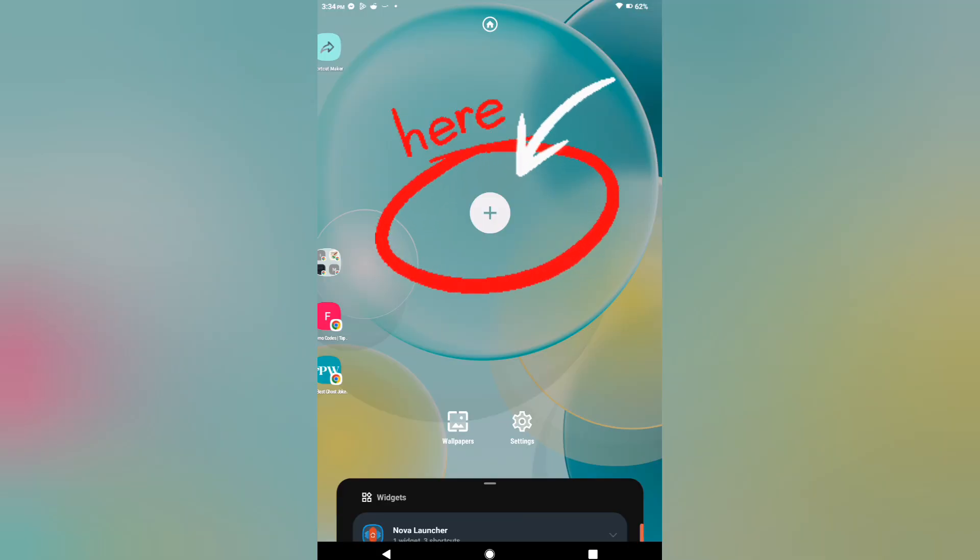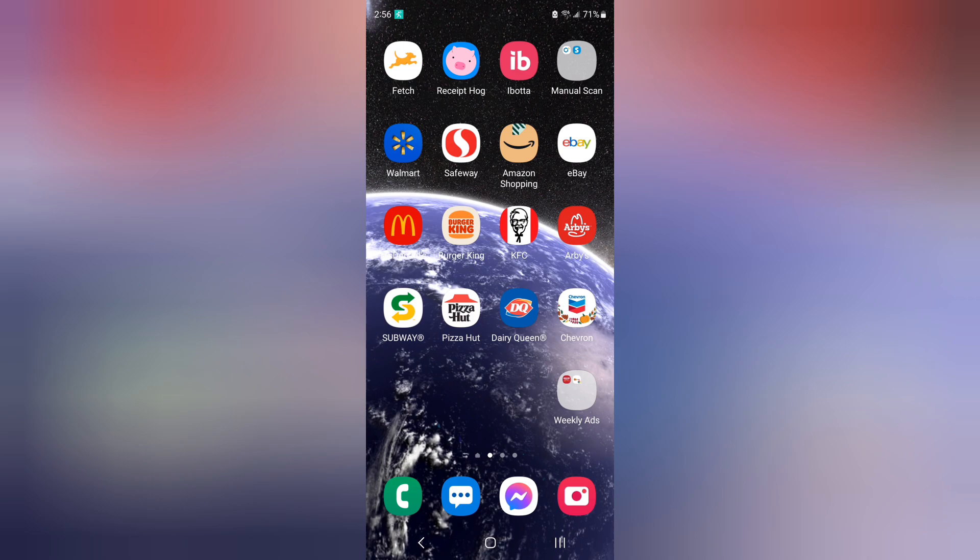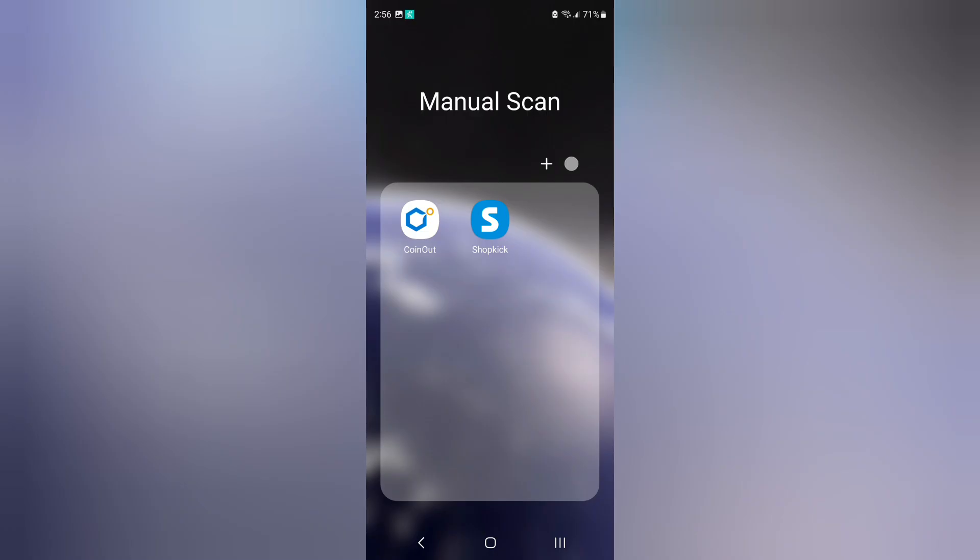Step 1: Organize your apps. First, set up an extra home screen on your phone just for these apps. Group food apps, grocery apps, and cashback apps separately to keep things organized. Trust me, it'll make everything smoother.